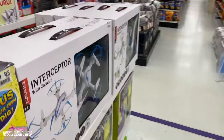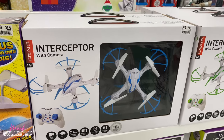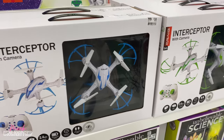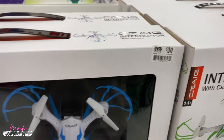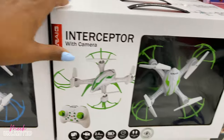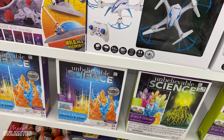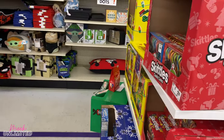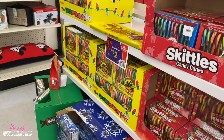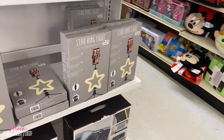Looks like they have some new stuff right here — an interceptor with a camera, kind of reminds me of a drone. These are priced at $30. They have blue and white and green and white. And then they have those science educational things right there for gifts. We have some more candy — I think they moved the candy from the other section over here.